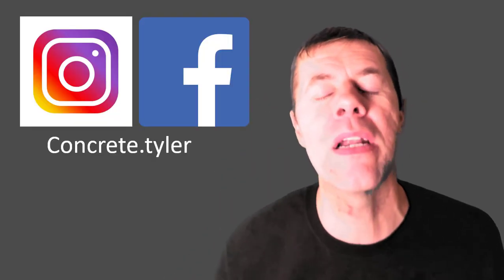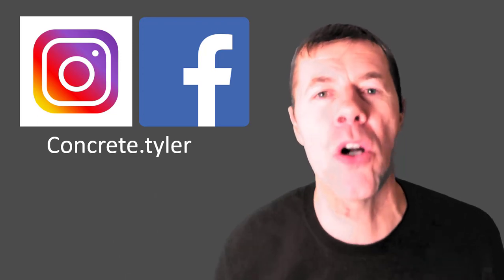I hope you liked this video. If you did, make sure you subscribe, give me a thumbs up, and leave me a comment below, my concrete maniacs. And of course, check me out on Instagram and Facebook at concrete.tyler. Take care, everybody. Peace!